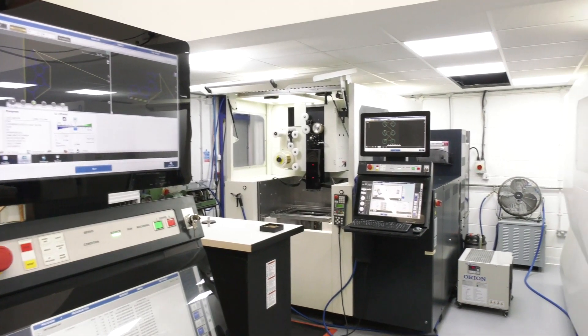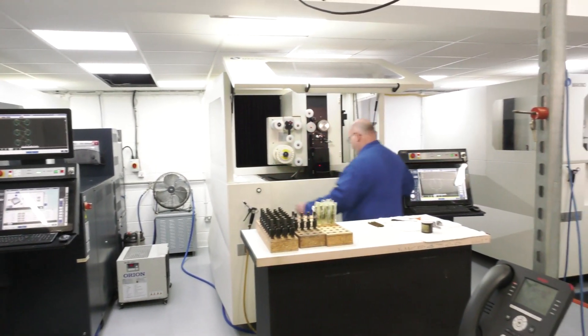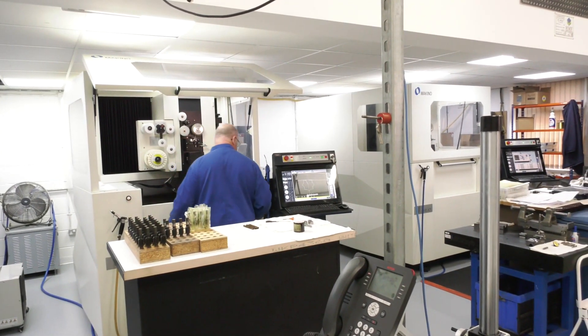We've delved into the EDM sector predominantly because of the vast array of materials that we use. You're one of the largest users of Makino EDMs from NCMT - you've got four machines here. When you look at some of the complex components that you actually machine here, why do you use EDM when maybe you could use a milling or a turning operation?